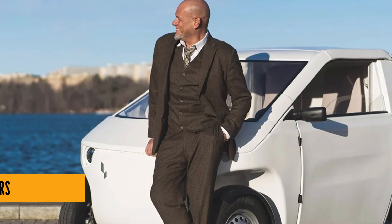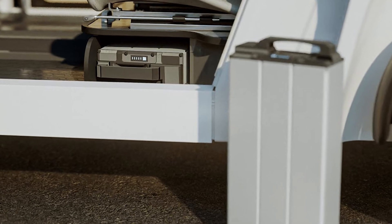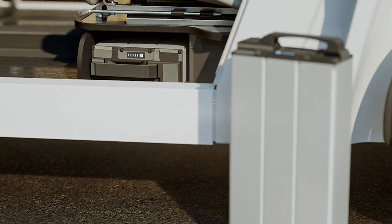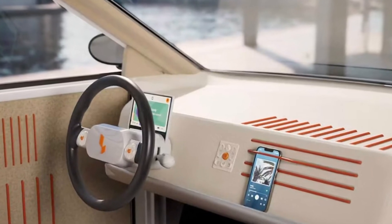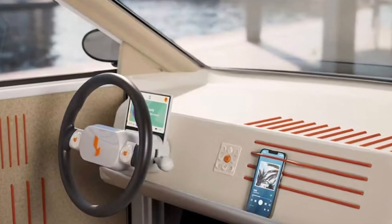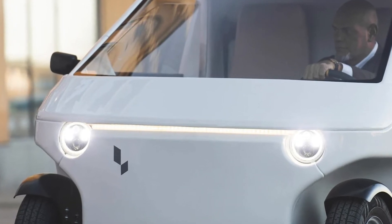Now the Lovely-O may not be breaking any land speed records with its top speed of 45 kilometers per hour, but who needs to when you're cruising through the city in style? And with a range of up to 100 kilometers on a single charge, you can zip around town without breaking a sweat or your budget.